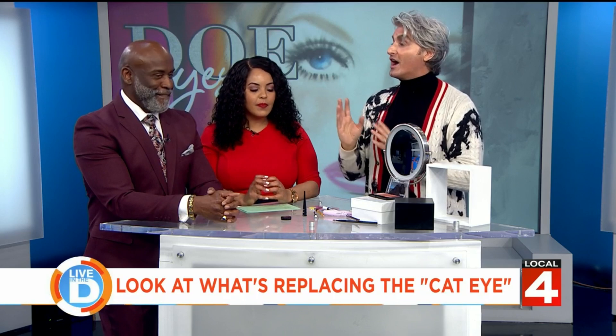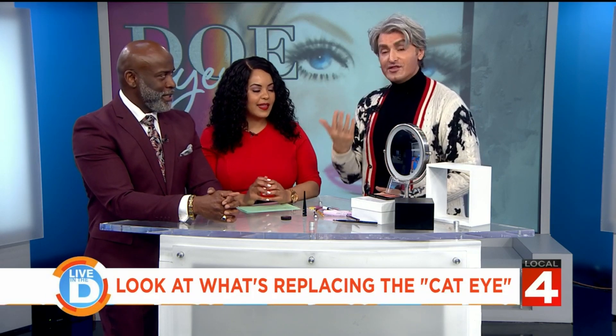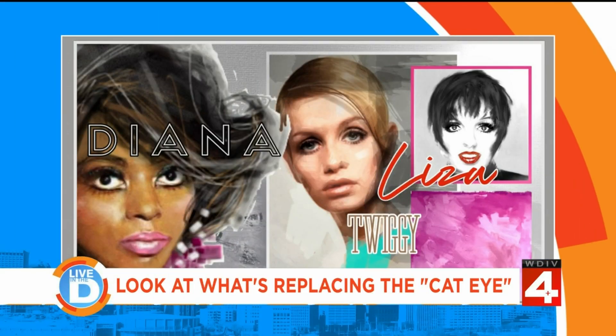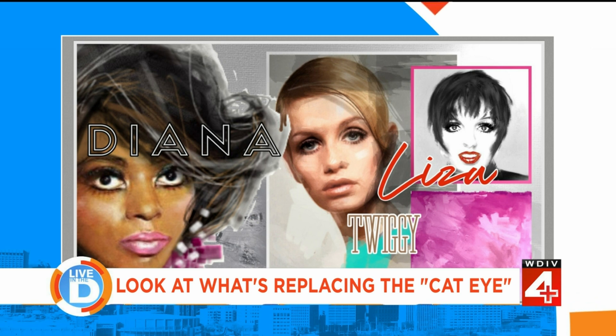It may be time to move on, and we've been seeing evidence of the doe eye making a comeback. The doe eye — think Diana Ross during the heyday of Motown — is a wide eye. It's definition on the bottom, think Twiggy and Liza. It's all about a bright, popping, open eye.